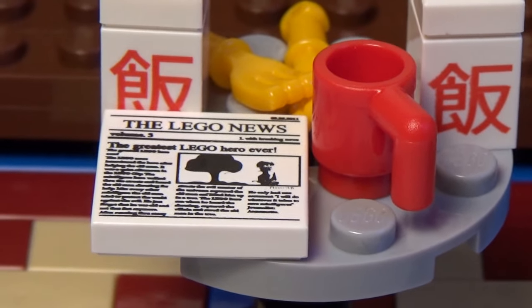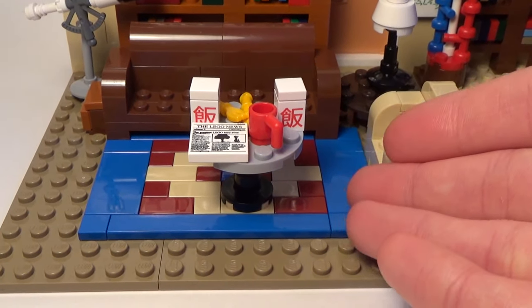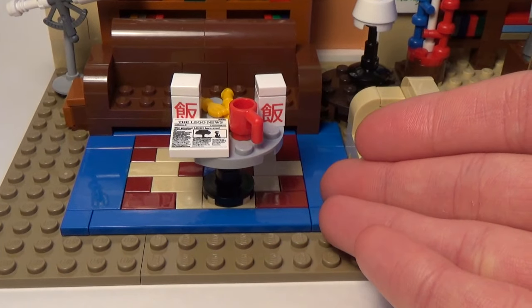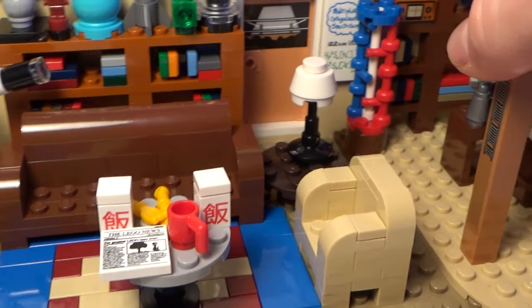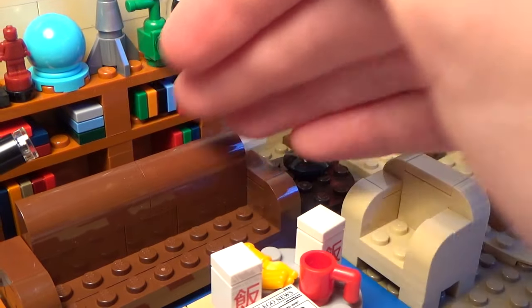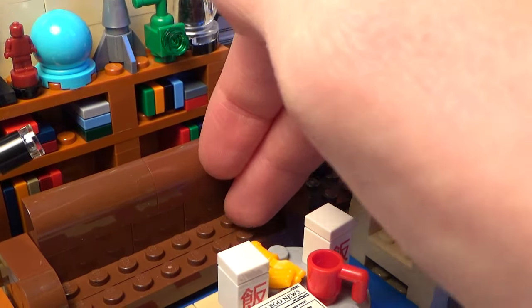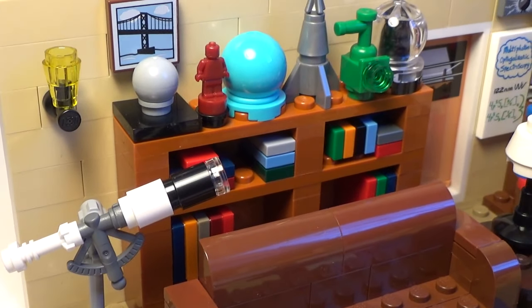And we got a little LEGO newspaper right there. In the middle we've got the beautiful carpet design, which is very cool. We've got Leonard's couch, and the big couch where Sheldon's spot obviously is — and nobody touches that. We've got a telescope right here, which we also see sometimes, and the bookshelves.